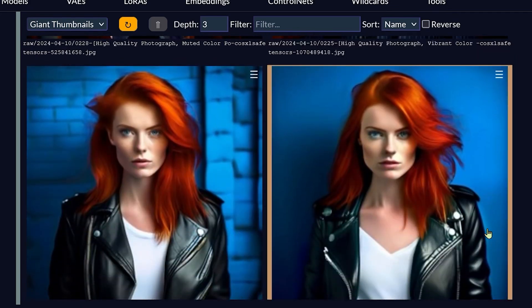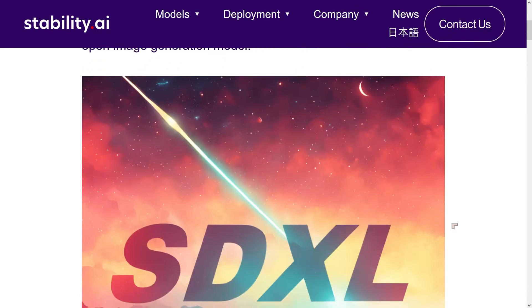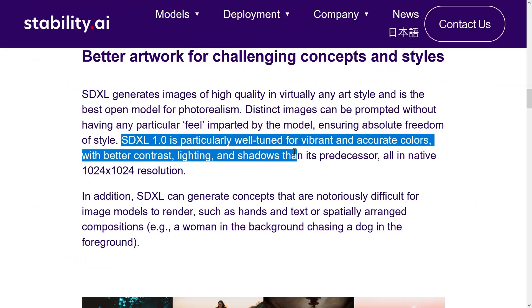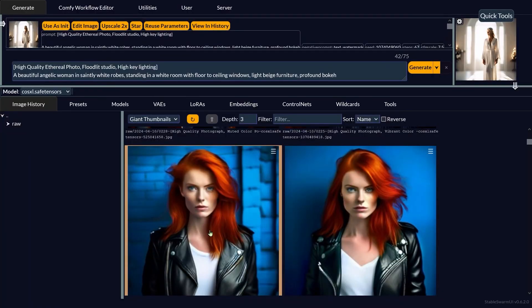This is probably the most color-accurate version yet. I want to take you back to when SDXL 1.0 was launched last summer. With that launch, Stability AI said that SDXL 1.0 is particularly well tuned for vibrant and accurate colors, with better contrast, lighting, and shadows than its predecessor. They gave us a few examples showing HDR high dynamic range and amazing colors and accuracy.